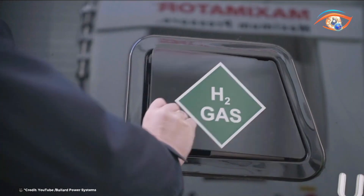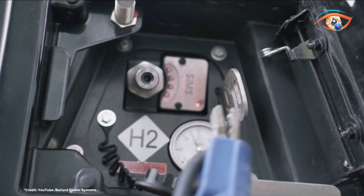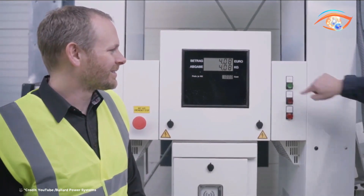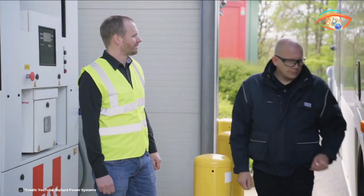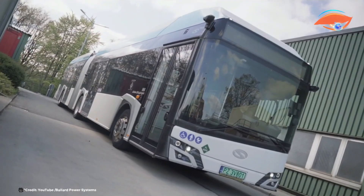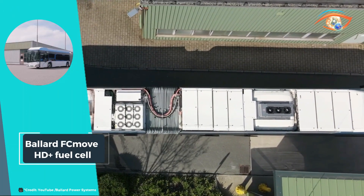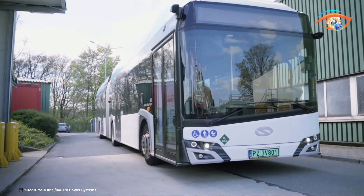One of the standout features of the FC Move HD Plus is its ability to provide consistent, high-power output while maintaining excellent fuel efficiency. This makes it a cost-effective alternative to traditional diesel engines, offering long-term operational savings and contributing to a cleaner, more sustainable future. By integrating the FC Move HD Plus Fuel Cell into their fleets, companies can significantly reduce emissions, improve air quality, and demonstrate a commitment to environmental stewardship. Ballard's cutting-edge technology sets a new standard for zero-emission power solutions in the heavy-duty sector.